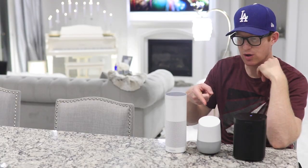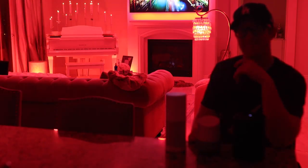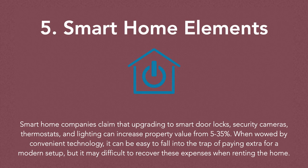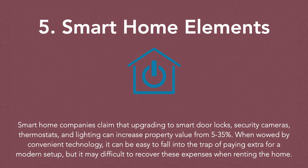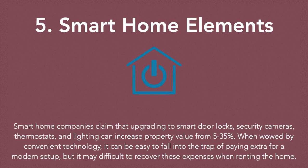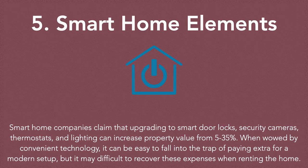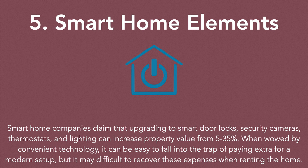Smart homes — literally from my cell phone I can control the temperature in the house, tell my bathtub when to turn on, tell my lights at bedtime to go totally out, or set the mood. Smart home companies claim that upgrading to smart door locks, security cameras, thermostats, and lighting can increase property value from 5 to 35%. When wowed by convenient technology, it can be easy to fall into the trap of paying extra for a modern setup.